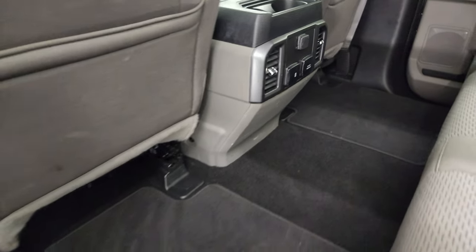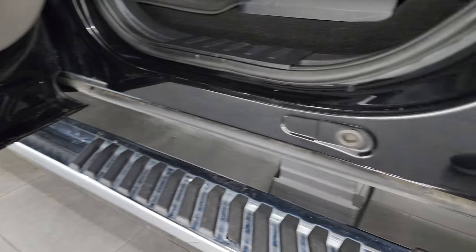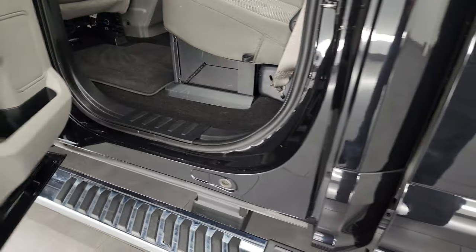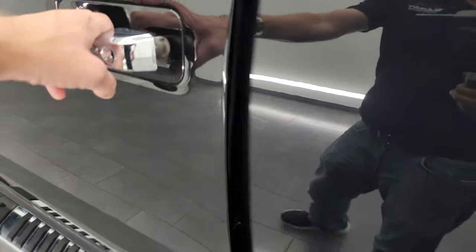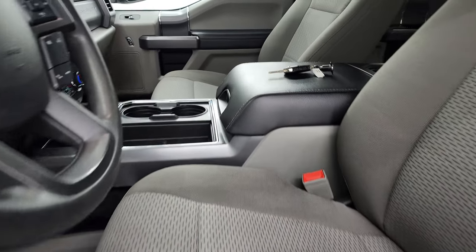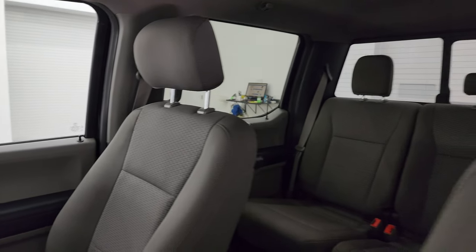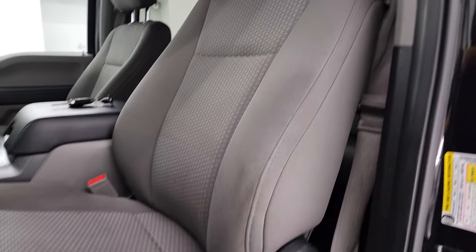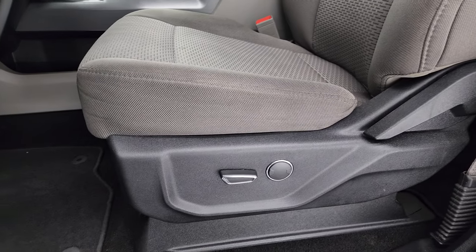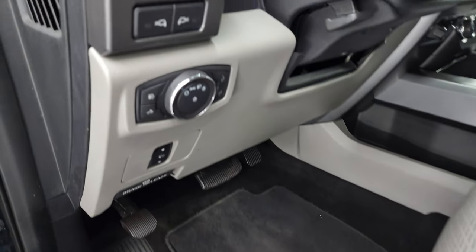Very nice and clean. Child safety locks on the back doors, and the inside and bottoms of the doors all look really good. Inside the front, the XLT package gives you the gray cloth bucket seats — no rips, no tears. Smells very clean inside this truck; I don't think it's been smoked in. Power driver's seat with lumbar, factory floor mats, auto headlamps, power pedals.